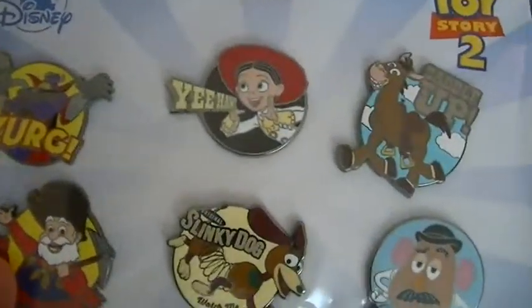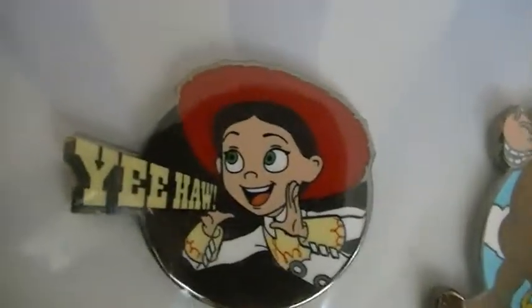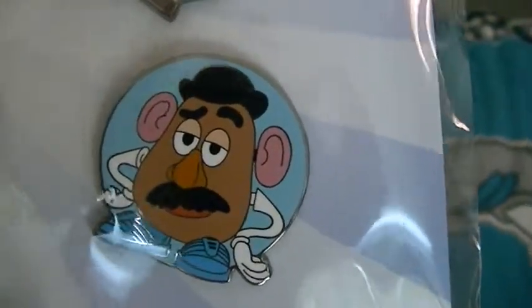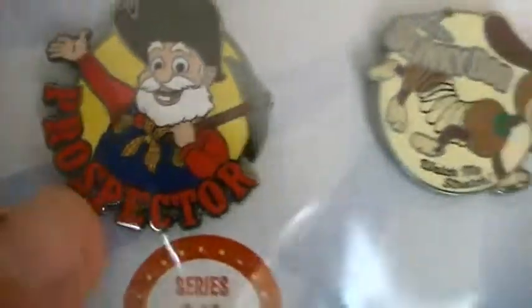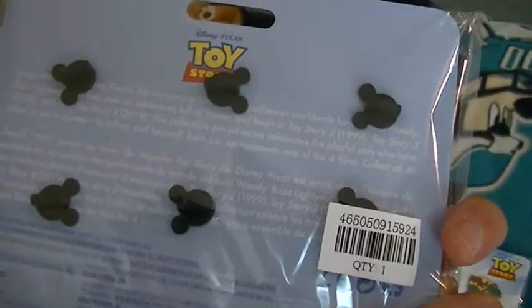Then we have the Toy Story 2 pins. It says Toy Story 2, Disney exclusive, series 2 of 4, pin set of 6, limited release. You can see it shows Zurg with that evil look on his face. There's Jessie — Yee-haw — and Bullseye with 'Saddle Up.' There's Potato Head looking kind of smug, Slinky Dog with 'Original Slinky Dog, Watch Me Stretch,' and the Prospector. Just like the Toy Story 1 pins, they have Mickey heads for pin holders.